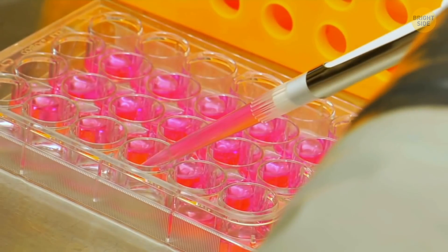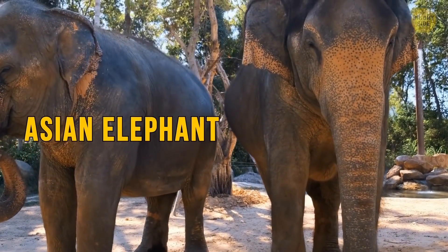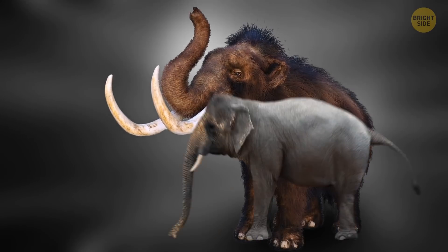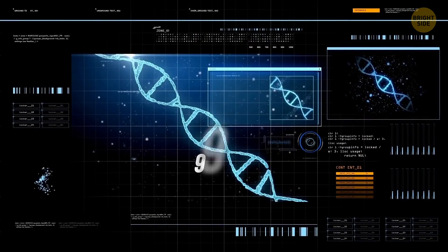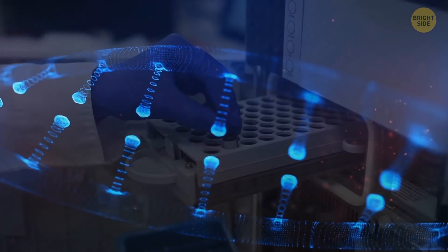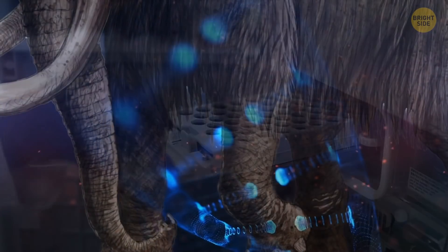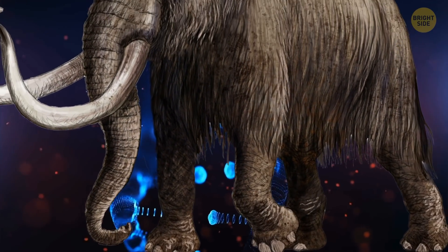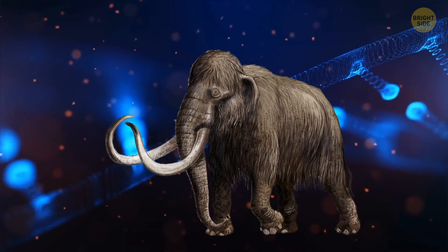This doesn't mean they will create the animal from scratch in a lab. First of all, they need a creature that resembles the woolly mammoth as much as possible — the answer is the Asian elephant. Both the mammoth and the elephant came from the same common ancestor millions of years ago, and their DNA is 99.6% the same. So scientists only need to add several missing genes to the elephant DNA to provide fur, necessary fat, long tusks, a large domed head, and other distinctive mammoth features.